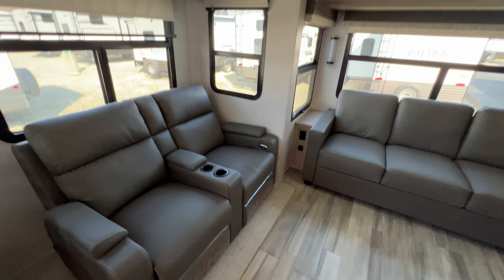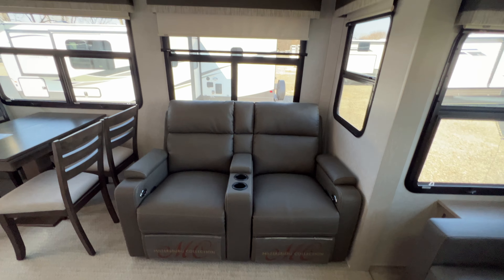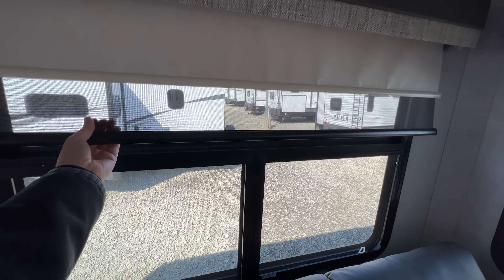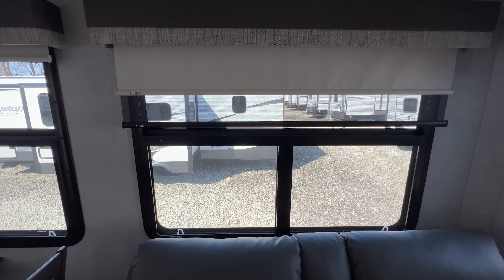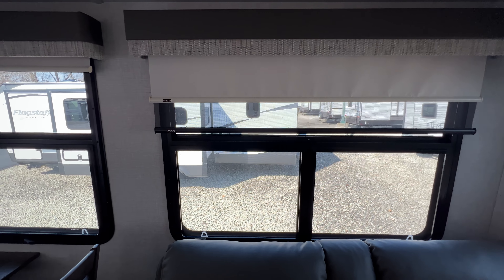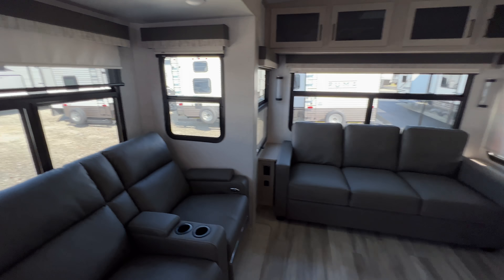Also located in these slide-outs are theater reclining seats with built-in cup holders and remote control storage. Lots of windows, and they feature two different types of roller shades. The first has a netted see-through material that can block out the sun just a little bit, and then you have a total blackout shade just above that. If someone's sleeping in here, they're able to not have the sun wake them up.